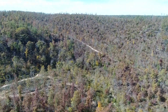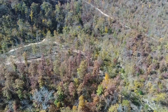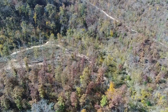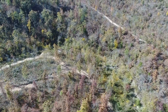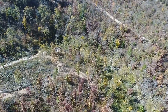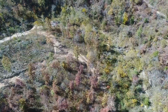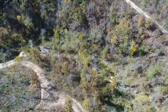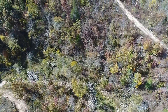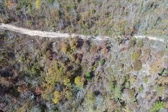Just phenomenal property with a lot of uses. Because it was recently logged, you're definitely not paying for a lot of timber on this one. You could clean it up — we've cleaned up dozens of properties over the years that have been logged. But honestly, if you're not in a big rush and you just wait a few years, Mother Nature will take care of 90% of this for you within just a few short years. Just a phenomenal area.